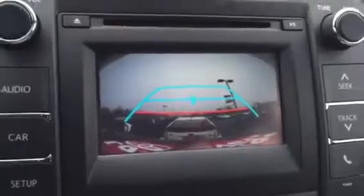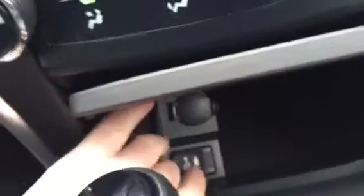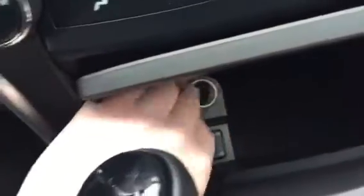You'll see the backup camera there. You also have the USB and auxiliary port — very easy to get to. On the predecessor 2014, you had to go all the way back here, but now it's easy access, plus an AC adapter.